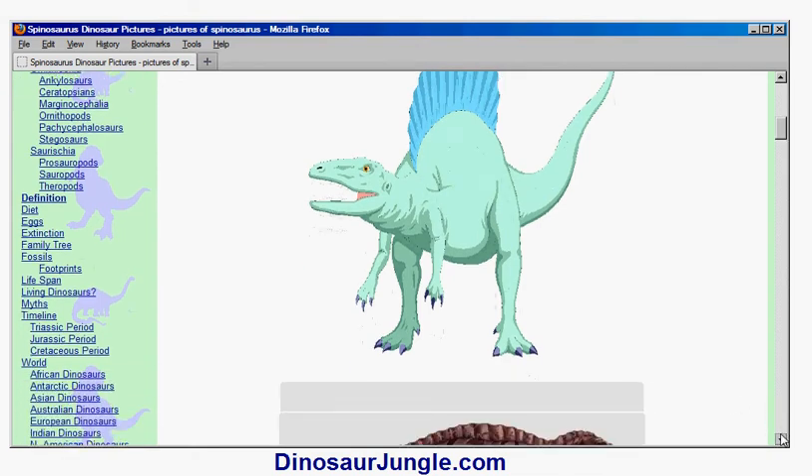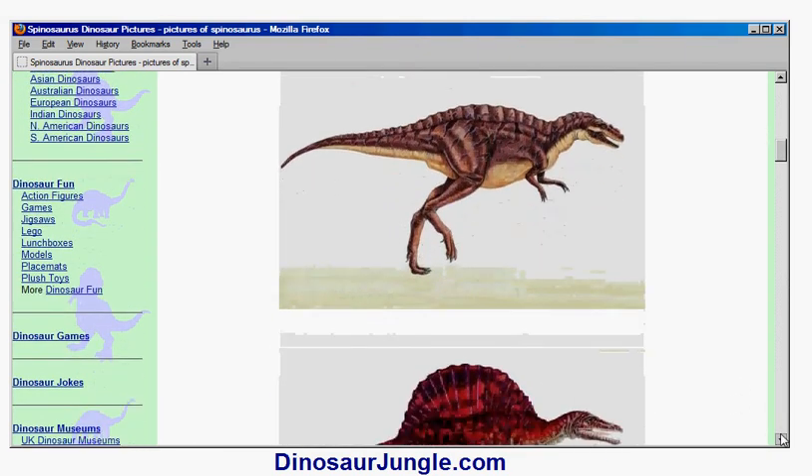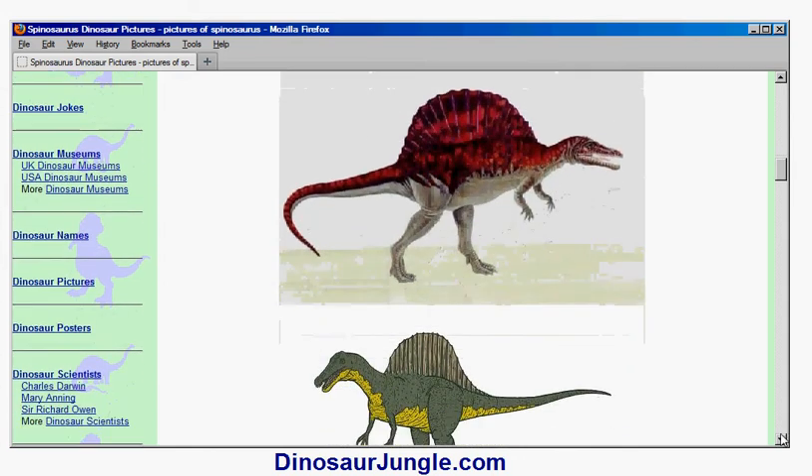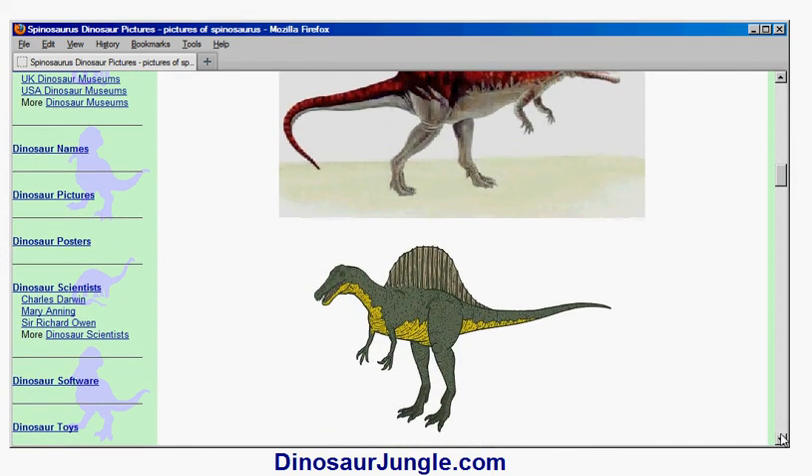The other thing — which is what it gets its name from — is the spines on its back. Its name, Spinosaurus, means 'spine lizard,' and most scientists believe there was probably some kind of sail stretched between these spines.